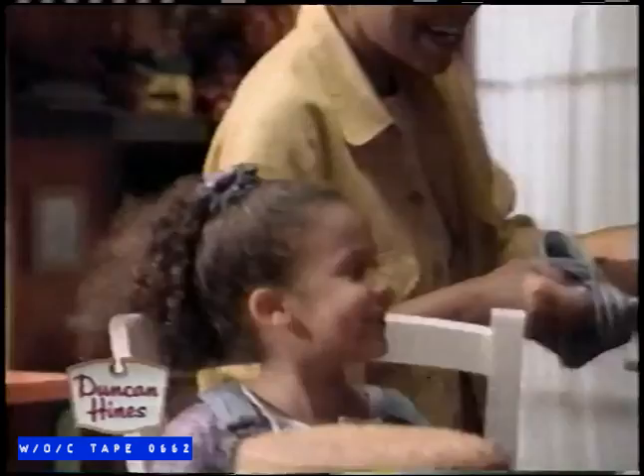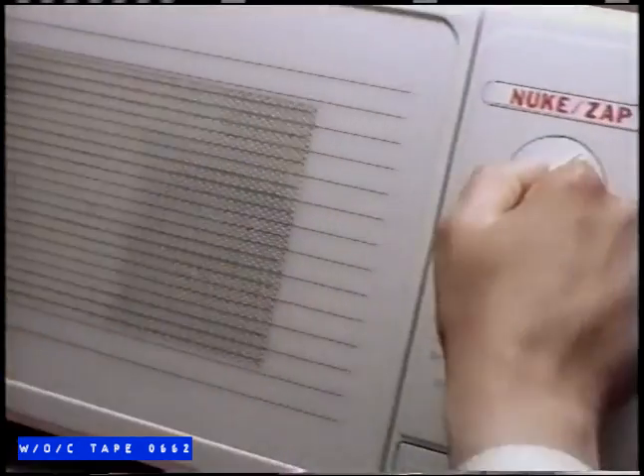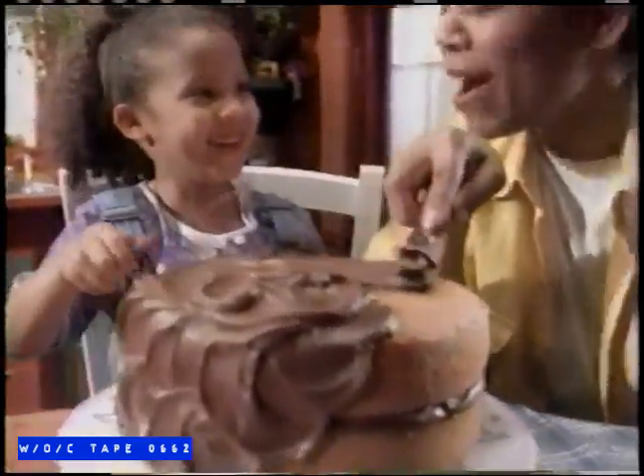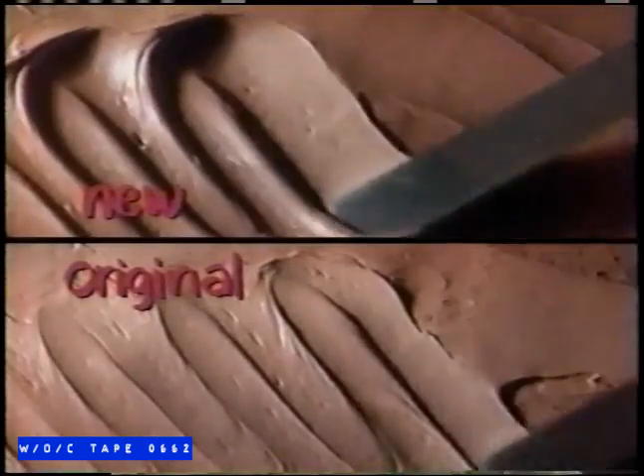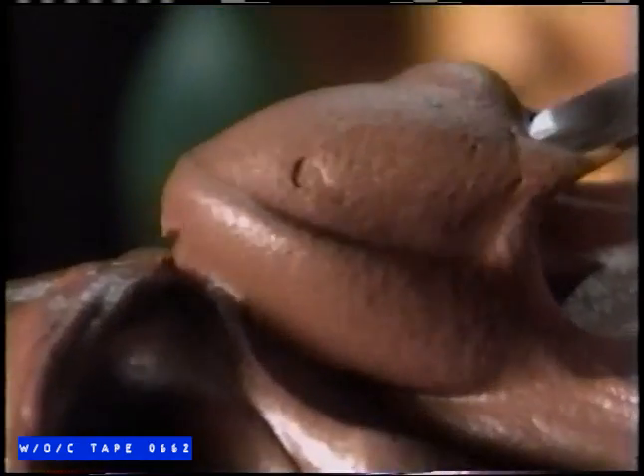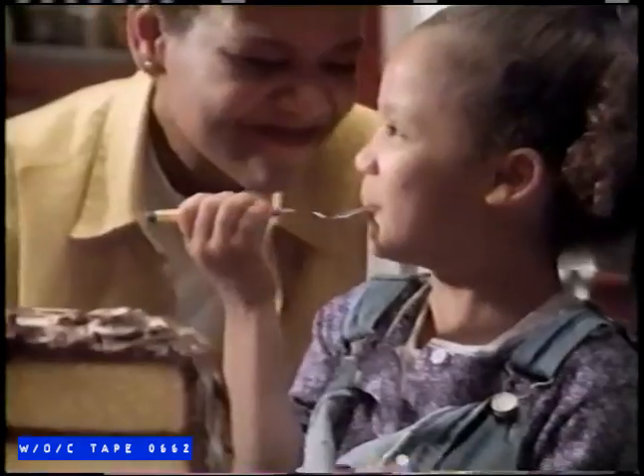Will a ready-to-serve frosting be creamy enough for this cake? Maybe, if you beat it, cheat it. Or just open new easy-to-spread frosting from Duncan Hines. Like homemade, it's made with Dutch cocoa and whipped till it's smooth and creamy. You won't just see how it's smoother and creamier than before — you'll hear about it too. New easy-to-spread frosting from Duncan Hines.